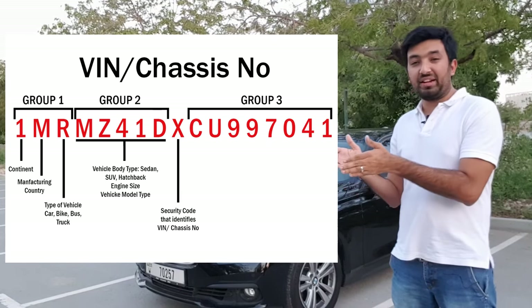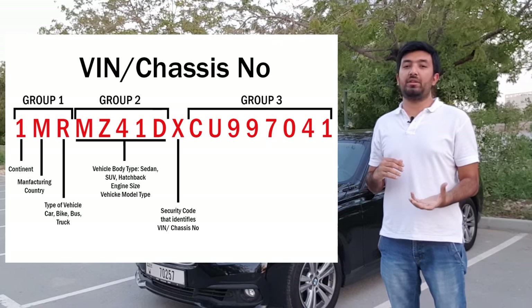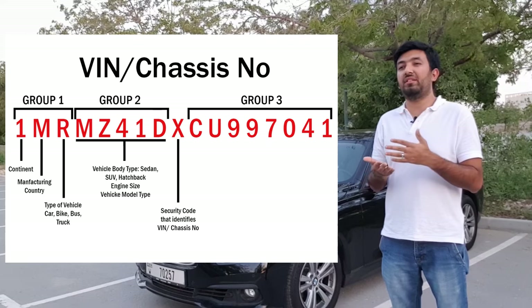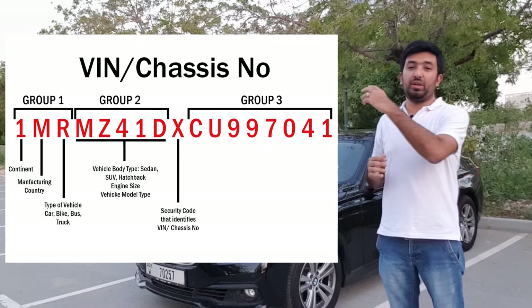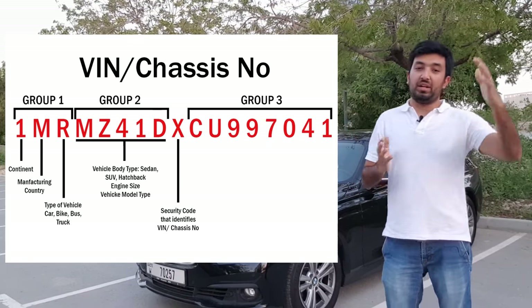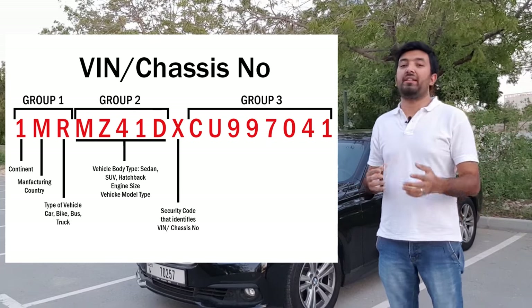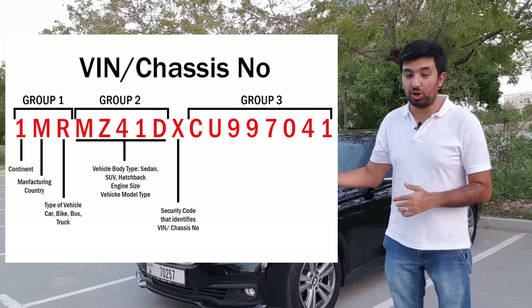The ninth character is basically a verification character — it's like proof that the chassis number has been verified by the manufacturer. It may contain different letters, and again those letters are in the individual manufacturer's list of codes. Based on that, they verify whether this is the correct chassis number.